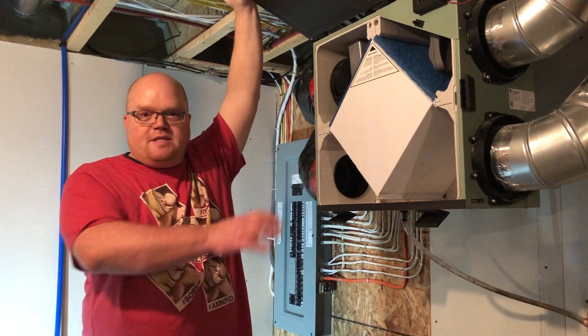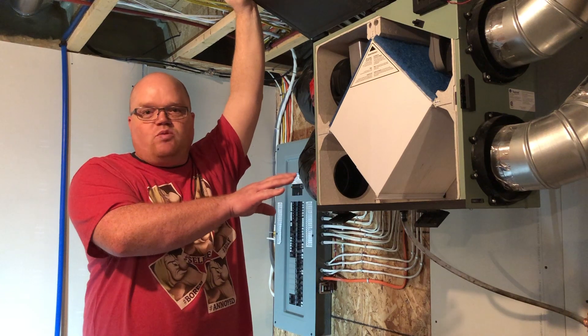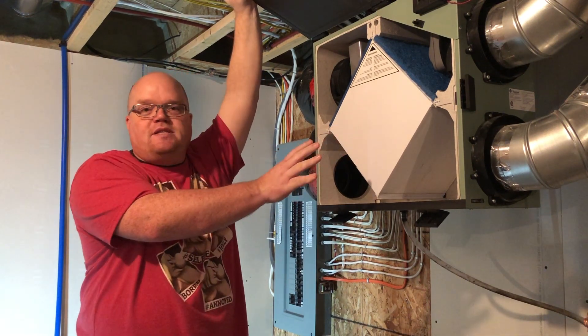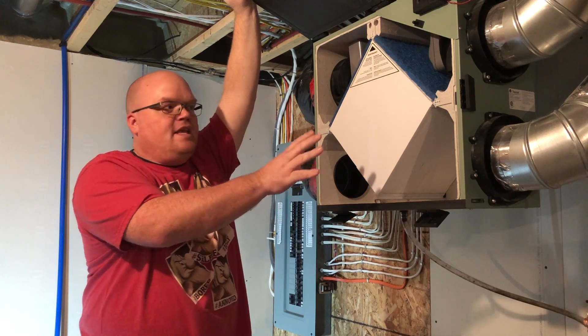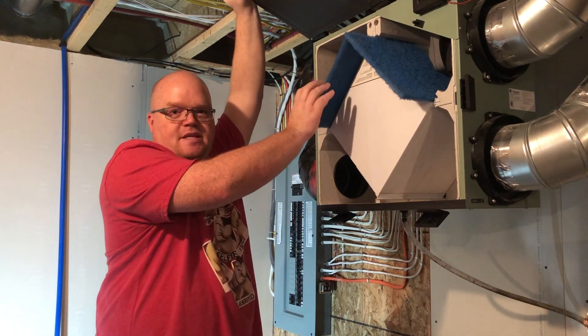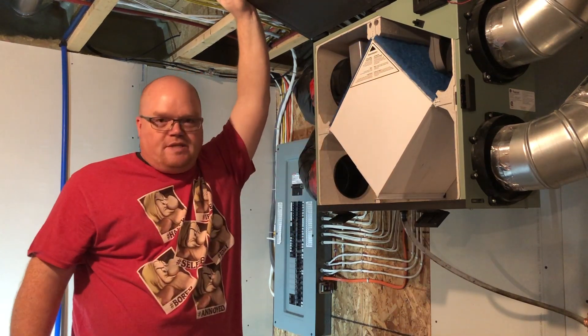Although your HRV might look different inside than this one, it too will contain components that require maintenance at least once a season. There's a center core system that needs to come out and be rinsed in the bathtub, let dry, and then slid back in. There are also two filters that you can rinse at least once a season, but every second season you should take these, throw them away, and put new ones in.